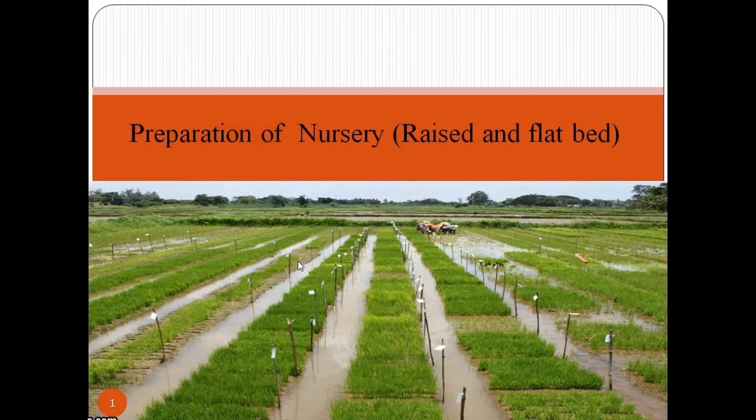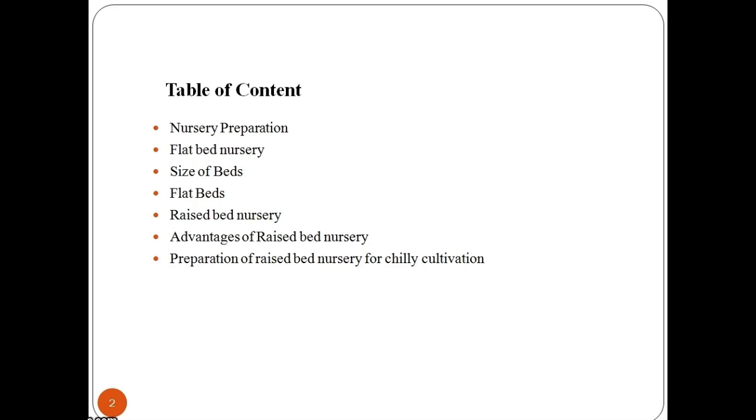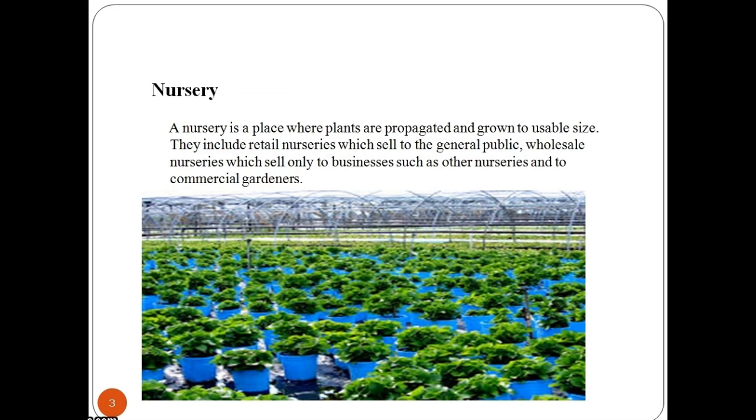In this session we will explore all the aspects associated with preparation of nursery beds. A nursery is a place where plants are propagated and grown to a usable size. They include retail nurseries which sell to the general public, and wholesale nurseries which sell only to businesses such as other nurseries and to commercial gardeners.